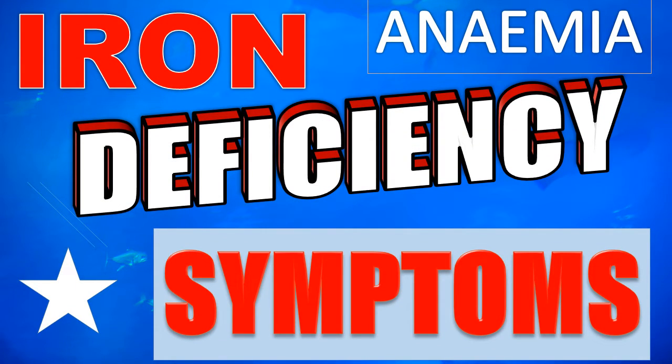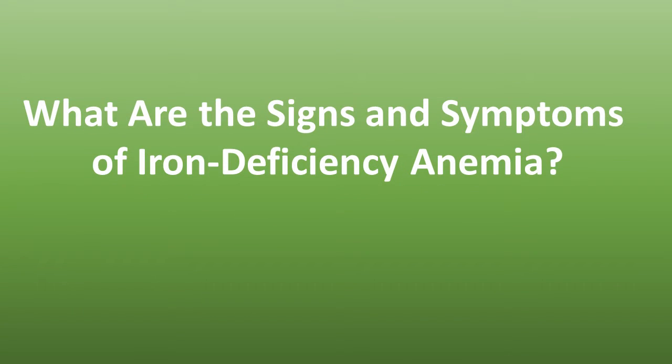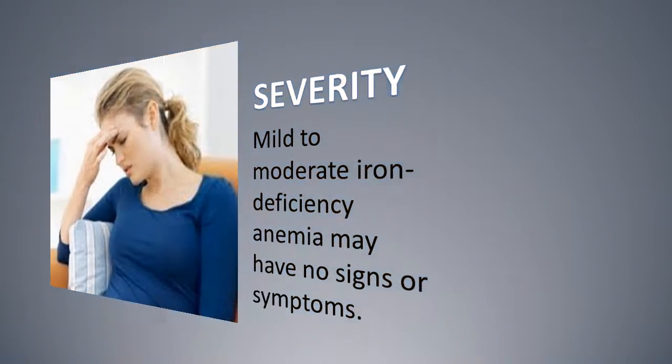Today I wanted to talk about what are the signs and symptoms of iron deficiency anemia. The signs and symptoms of iron deficiency anemia depend on its severity. Mild to moderate iron deficiency anemia may have no signs or symptoms whatever. When signs and symptoms do occur, they can range from mild to severe.